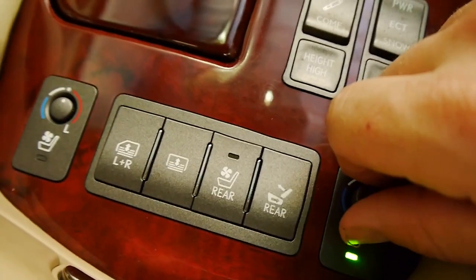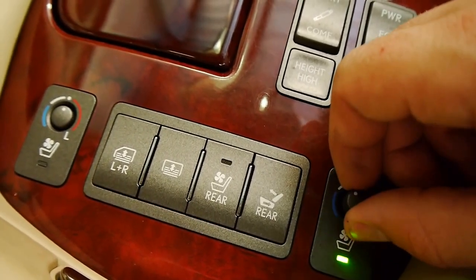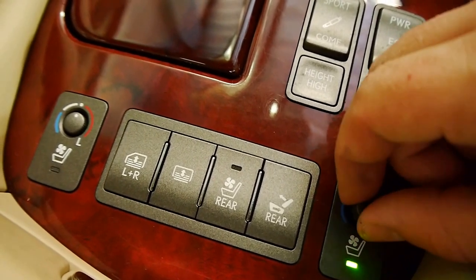Down here, we've got heated and ventilated front seats for the front passengers. We also have them in the rear, but I'll get to that a bit later.